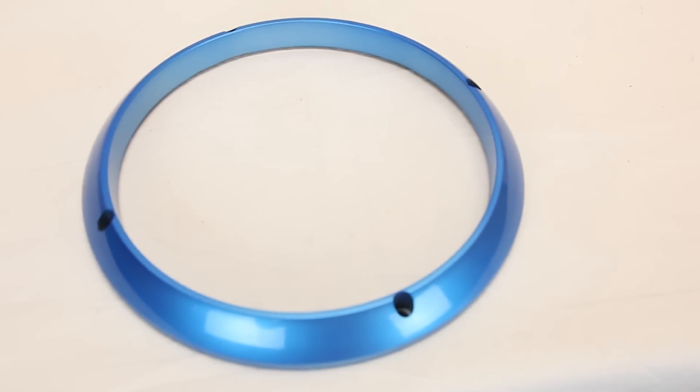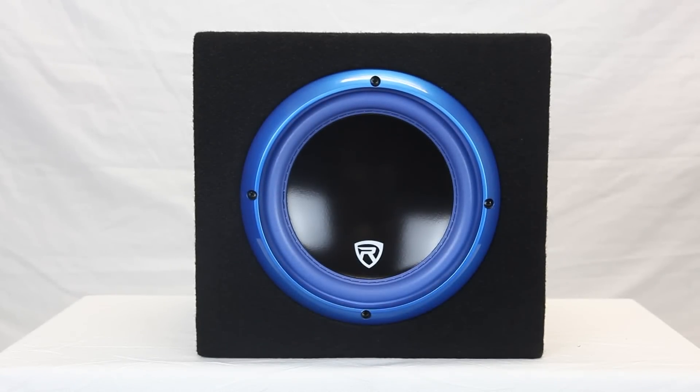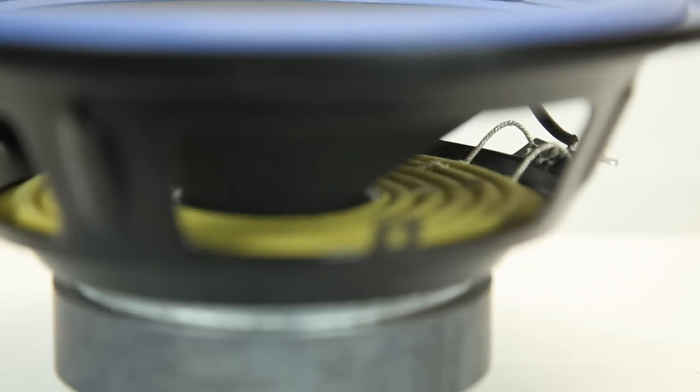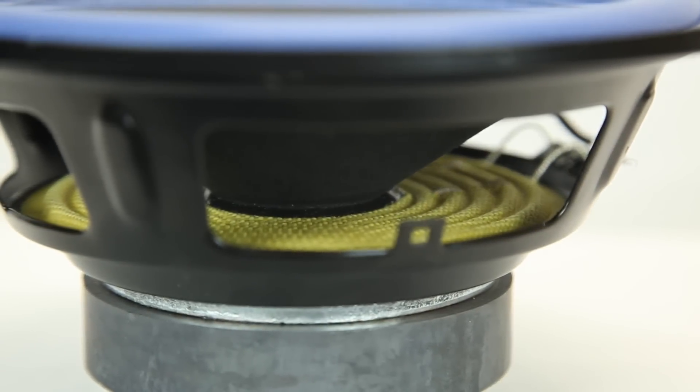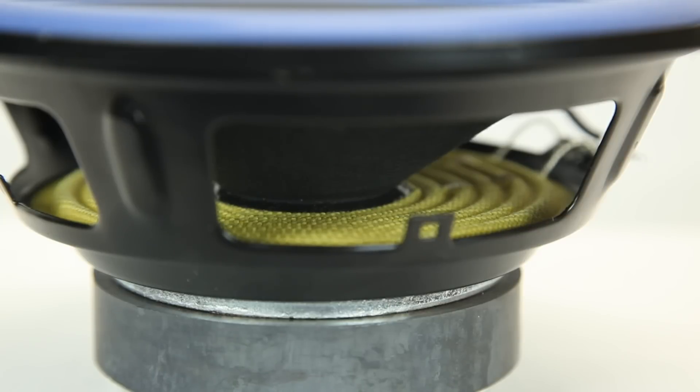And check this out — a satin blue chrome woofer gasket will jazz up your installation and look really cool. This unit is engineered with a linear progressive connex spider, so the woofer will keep optimal alignment even during the heaviest bass notes.